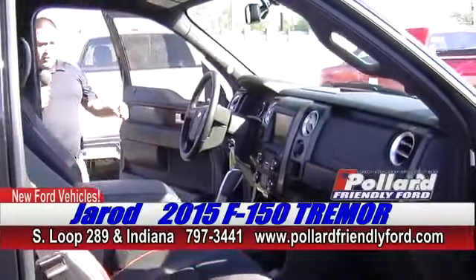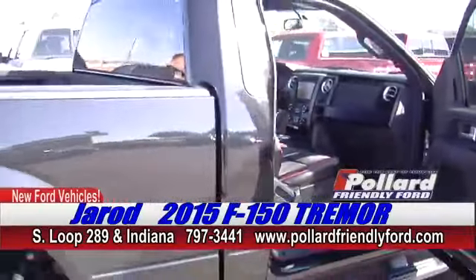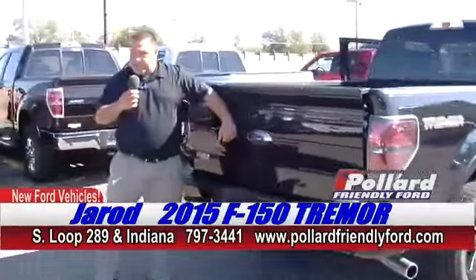It's got a 4.10 rear end on it, so it's really ready to drag. Come step back to the back — we've already got Ford's spray-in bed liner on it. Rear view camera, as you can see right here.